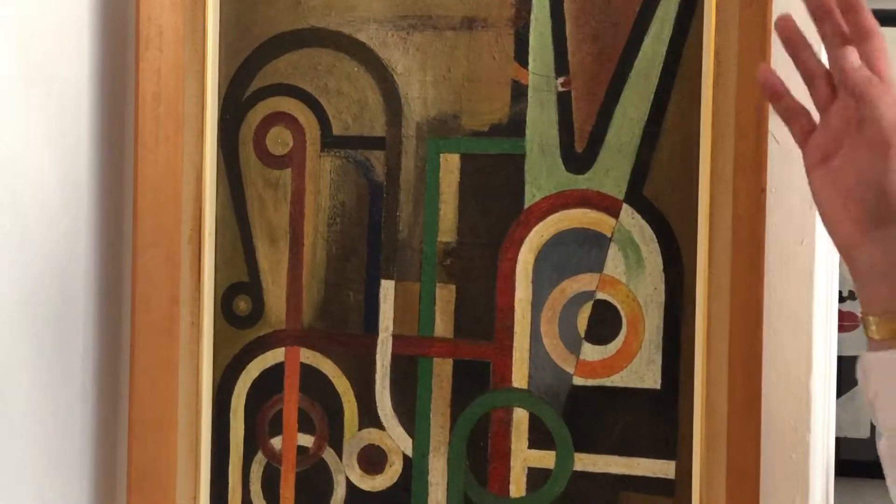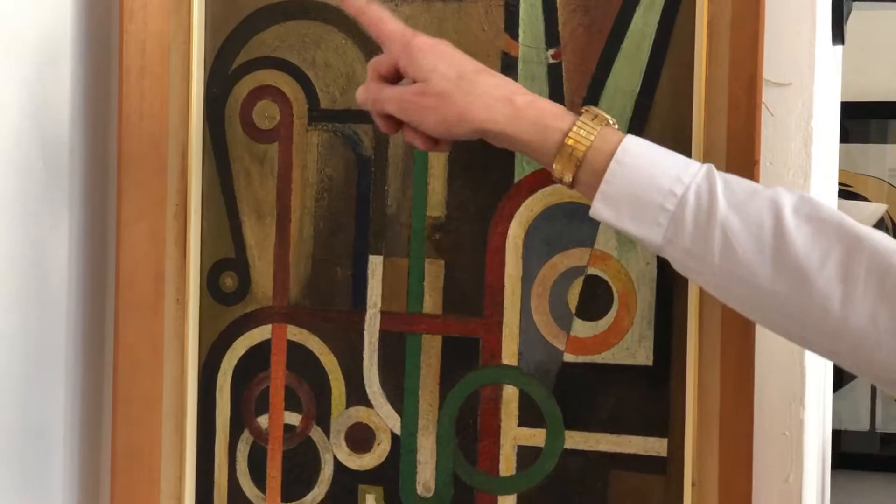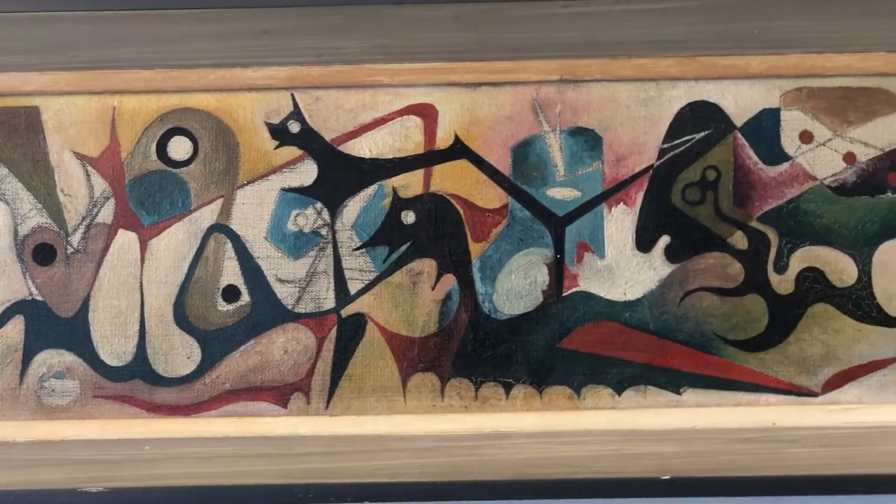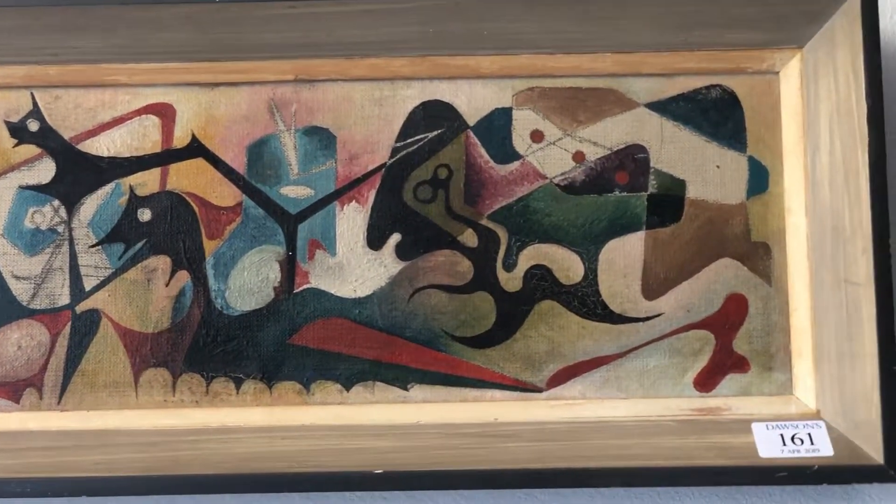I'm not a multi-millionaire and I can't afford the work of Léger or Marcel Kahn or Vasily Kandinsky, but I can afford something like this which has echoes of these great artists' work, and for a couple of hundred pounds I think they're a fantastic bargain.